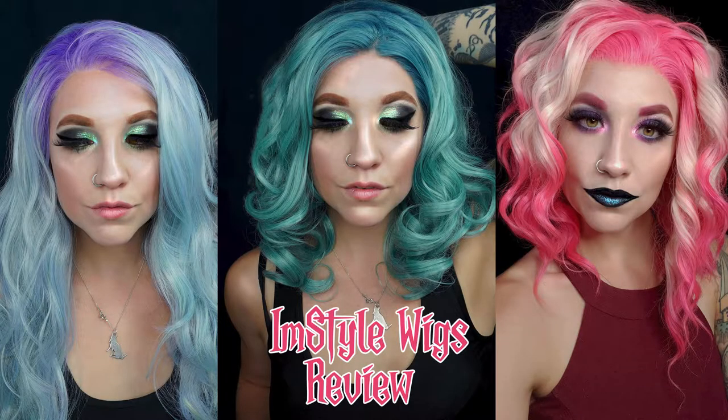Hi guys, it's Arianna, welcome back to my channel. For today's video we are doing a review on the wig brand I'm Style Wigs. A couple of you guys have already seen my wigs on Instagram — the pink one I posted photos of — and a bunch of people have already commented that they're really excited for my review on this brand. I have three wigs now from this brand.